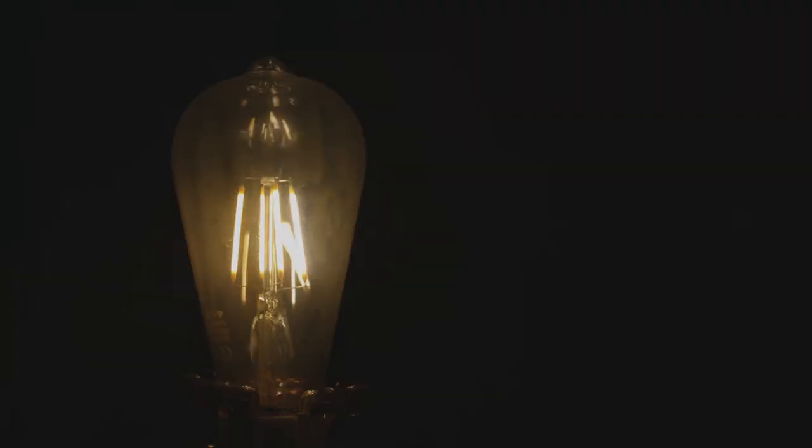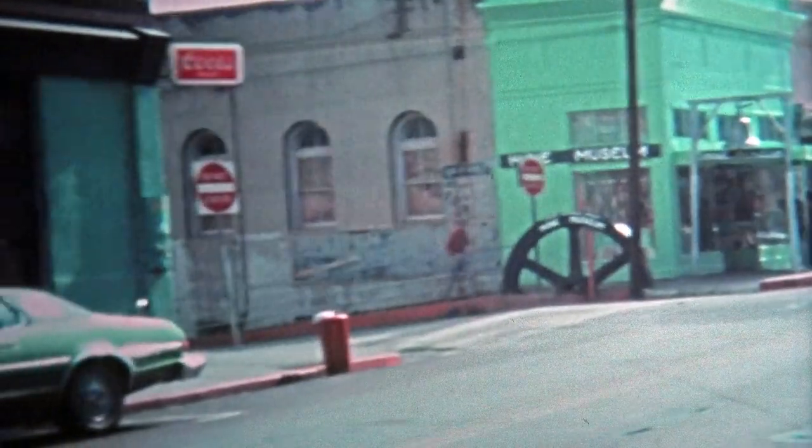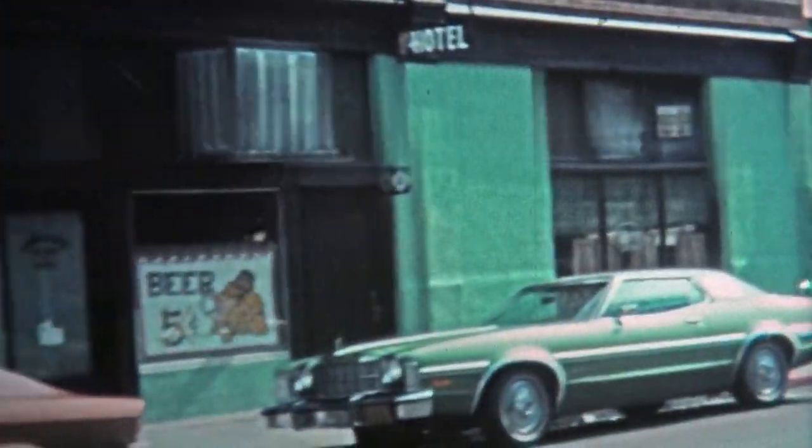Vintage signage innovation — a blend of past and present — evokes a sense of nostalgia while embracing the convenience and functionality of digital displays. By replicating the design and typography of bygone eras, vintage signage transports visitors back in time, creating an immersive experience.